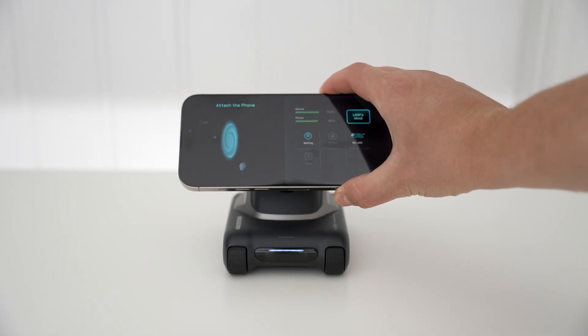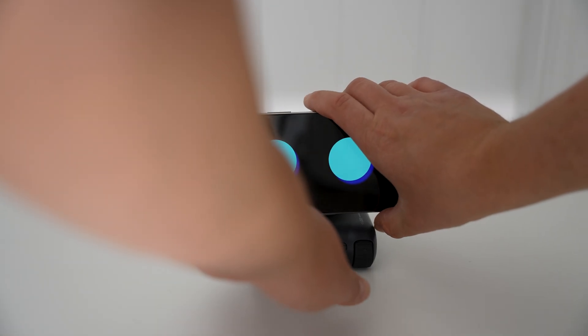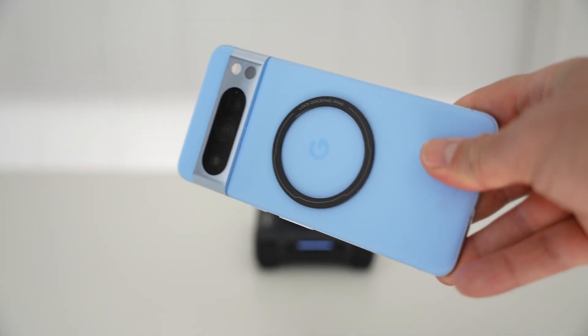First, setup is simple — just download the Louis app on your phone, open it up, sign in, and then place your phone onto the Louis Robot magnetically and the fun begins. If your phone doesn't have magnets on the back, Louis also comes with a magnet ring that you can attach to the back of your phone and still use it.